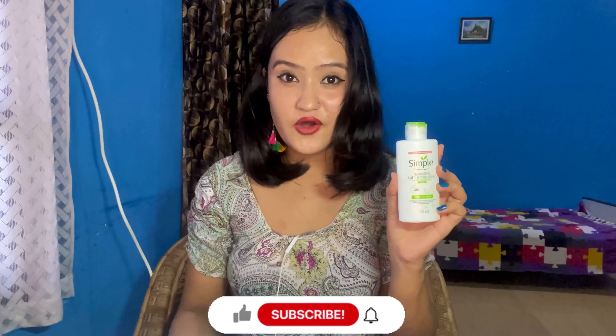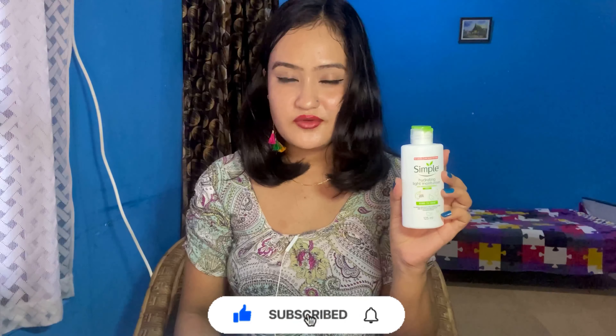The third one is again from the Simple family — their Hydrating Light Moisturizer. It is a very light moisturizer that absorbs into my skin very quickly. It doesn't make my skin feel greasy or oily. It is non-comedogenic with no added fragrance, no color, and I think it would suit all skin types without any irritation.